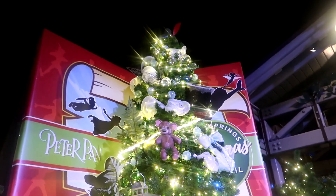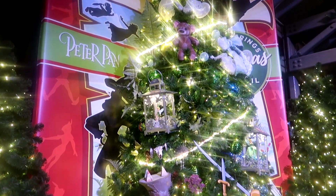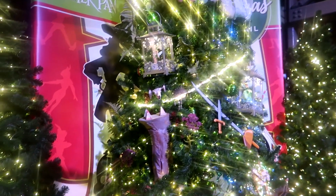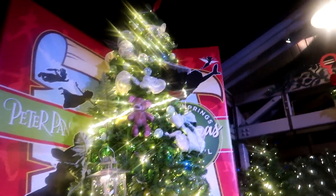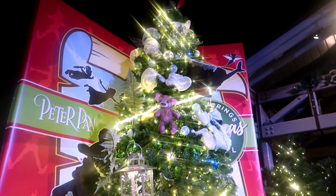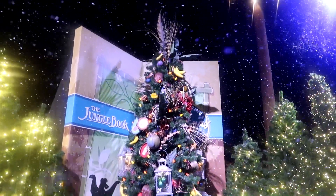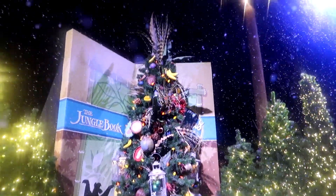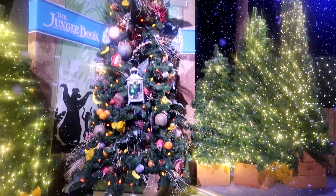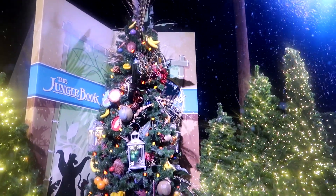So this next tree is themed to Peter Pan — what I dressed up as at the Christmas party. And this one again is quite a simple looking one, but the decorations they do have are quite big. Even though the decorations are limited, they are huge, so it's still a really cool tree. And this one here is the Jungle Book. I absolutely love this one. The last one had limited decoration, but this one is filled, filled with ornaments. And I love the snow that's falling down as well.